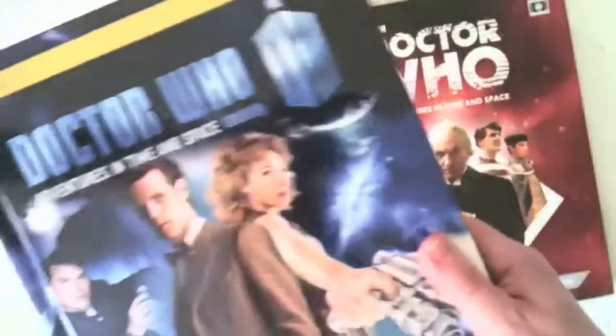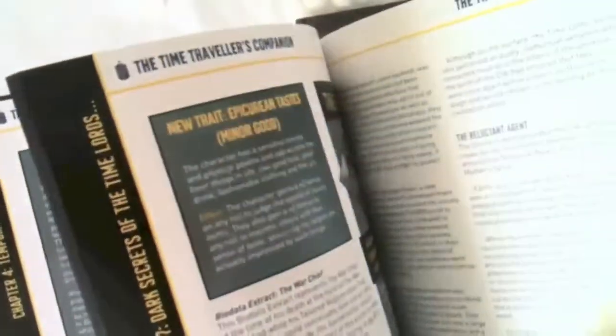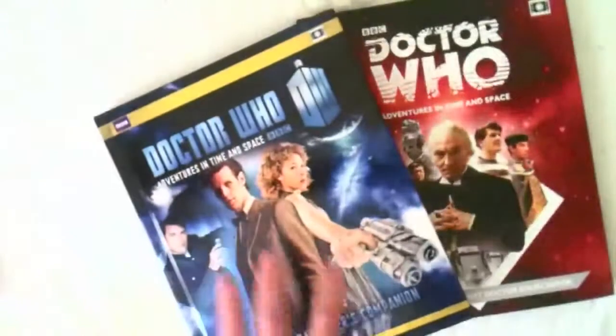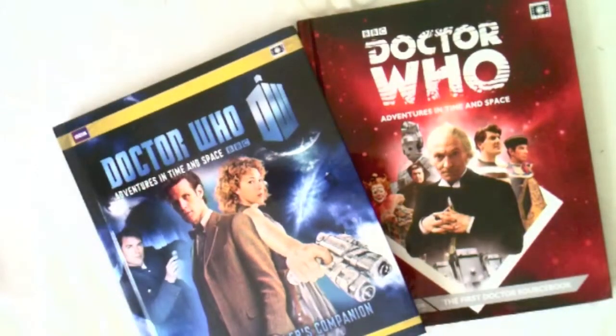I should have said more about the Time Traveller's Companion because I've waxed lyrical about the First Doctor book. There's so much stuff in here — history of the Time Lords, dark secrets of the Time Lords. Both of these are really interesting even if you're just a fan of the show. Anyway, go and buy these books — very, very good.